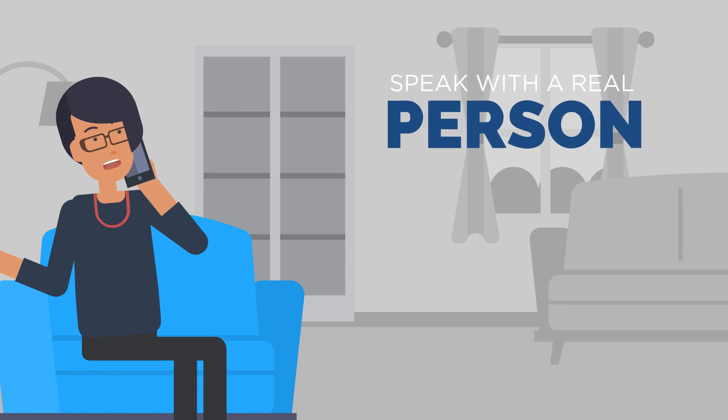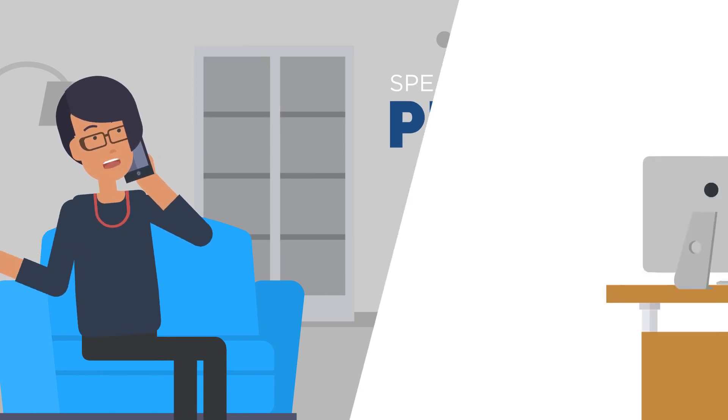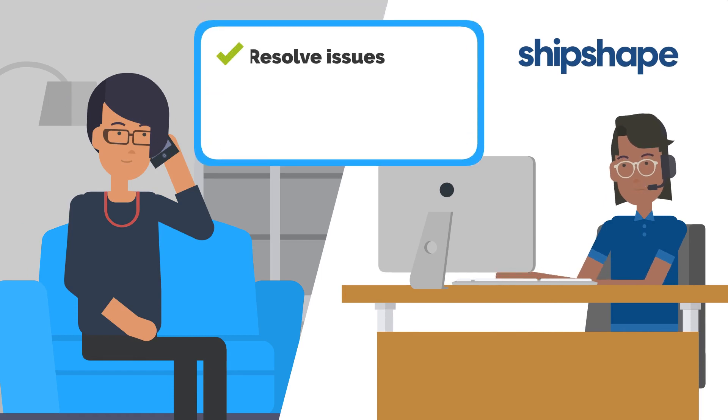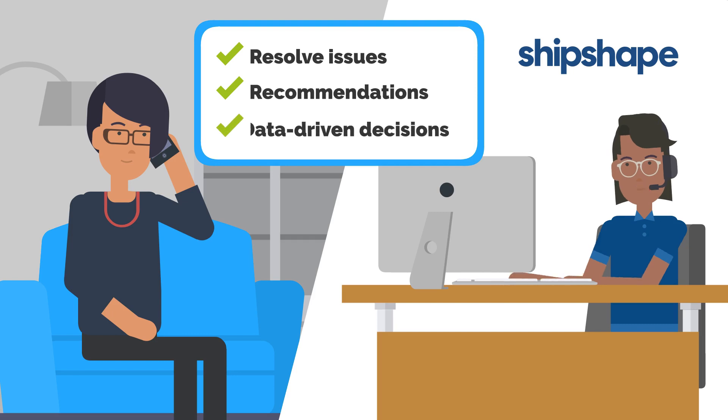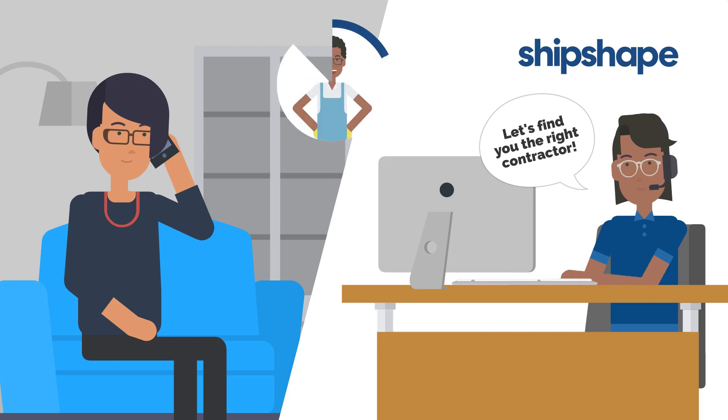When you'd like to speak with a real person, a ShipShape home assistant is just a phone call away. Home assistants use the information in your ShipShape home to help you resolve issues, provide expert recommendations, and make data-driven decisions about your maintenance plans and projects. When you're ready to take action, a home assistant can help you find the right local contractor for the job.